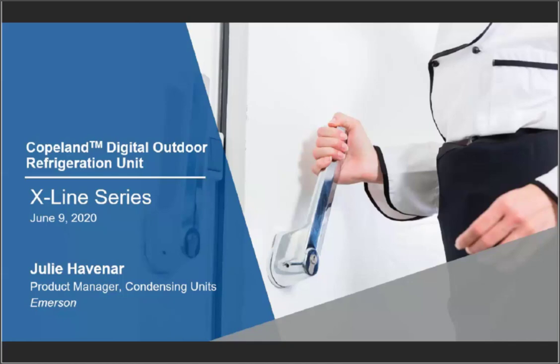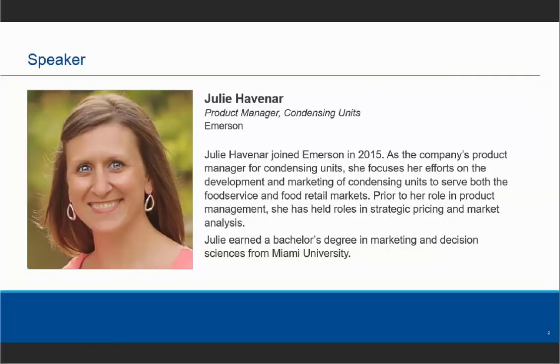Discussing today's webinar will be Julie Havener. Julie joined Emerson in 2015 as the company's product manager for condensing units, focusing on development and marketing of condensing units to serve both the food service and food retail markets. Prior to product management, she held roles in strategic pricing and market analysis. Julie earned a bachelor's degree in marketing and decision sciences from Miami University. The webinar will now begin.